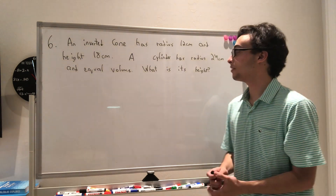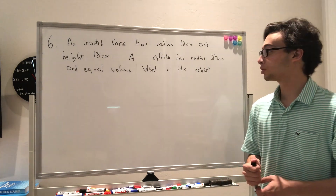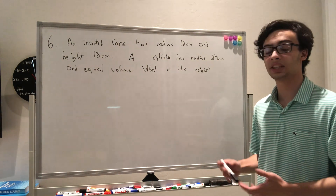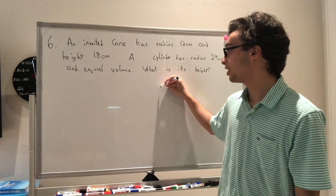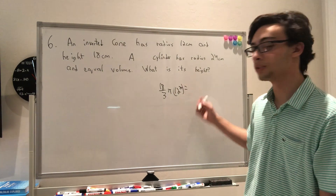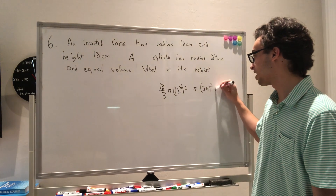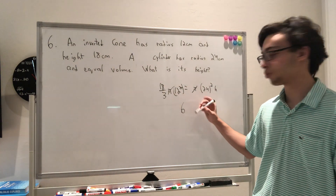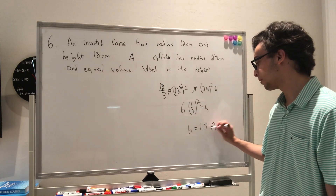Question 6: an inverted cone has radius 12 cm and height 18 cm and is filled with water. This volume is poured into a cylinder of radius 24 cm, and we need to find the height. We set the volumes equal: (18/3) × π × 12² = π × 24² × h. Canceling π and dividing both sides by 24², we get 6 × (12/24)² = 6 × (1/2)² = 1.5. The height is 1.5, which is answer choice A.